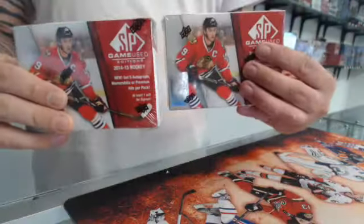All right guys, so I'm live with two boxes of SP Game Used 14/15, so here we go.